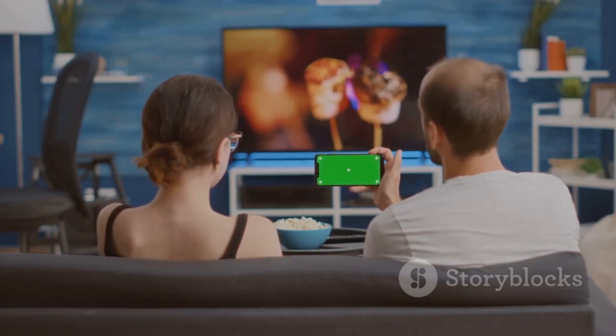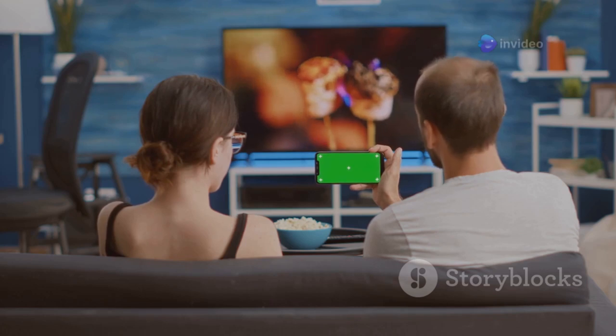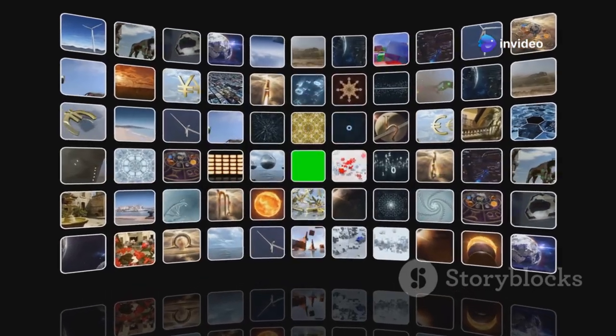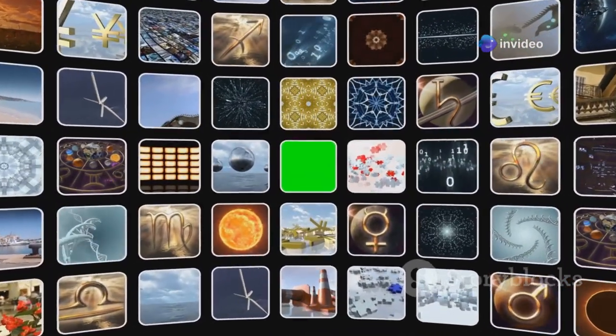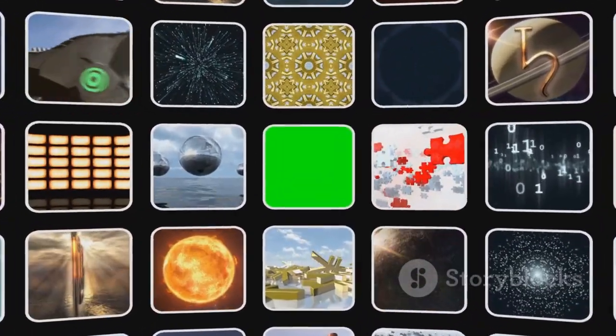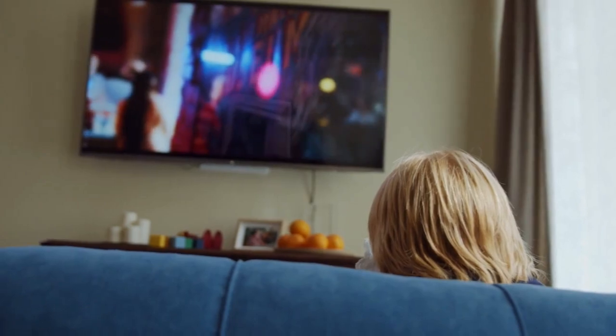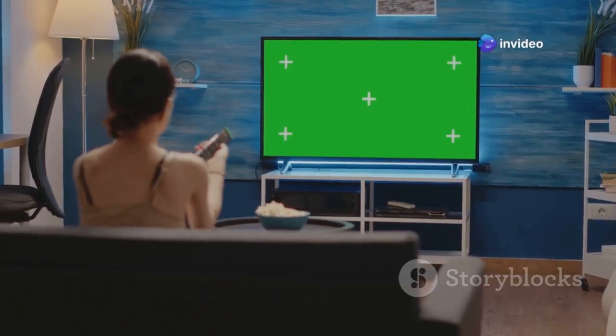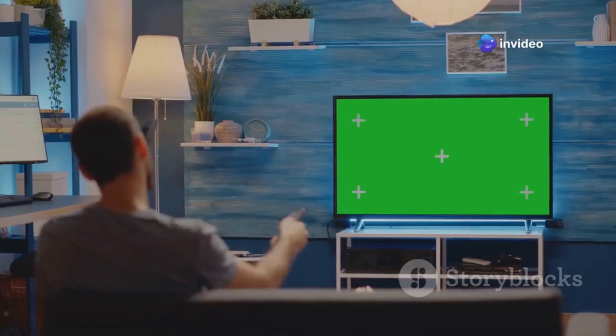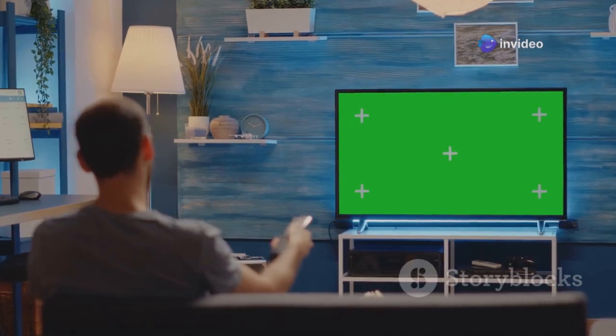With AO 3D, you'll feel like you're right there in the action, fully immersed in the world on your screen. The update also introduces compatibility with a wider range of 3D content, opening up a whole new world of entertainment possibilities. From classic 3D movies to the latest blockbuster releases, you'll have a vast library of content to choose from, all viewable in stunning 3D with the magic of AO 3D over HDMI.